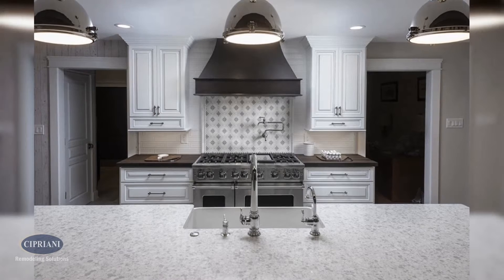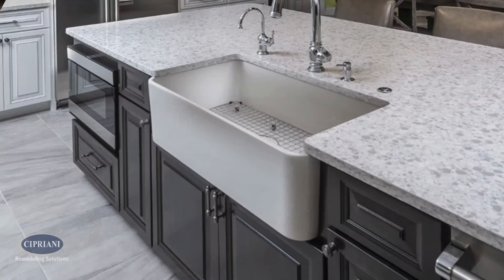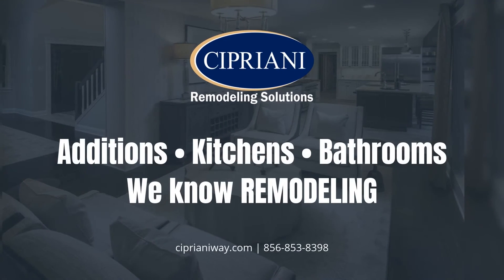The backsplash feature, the contrasting island, the coffee bar hidden in the cabinet, and the wood reclaimed shelves helped to make this kitchen a true masterpiece. I'd love to help you design your next project.